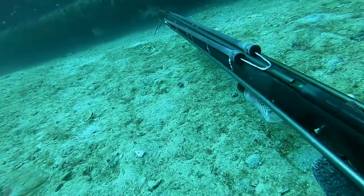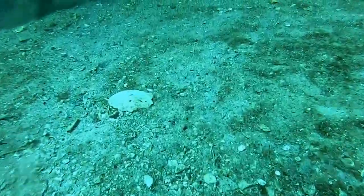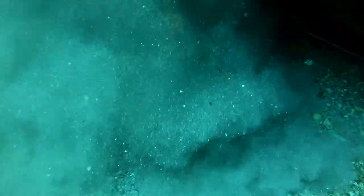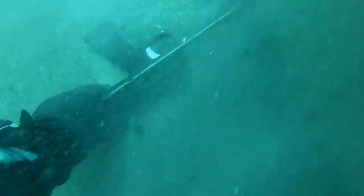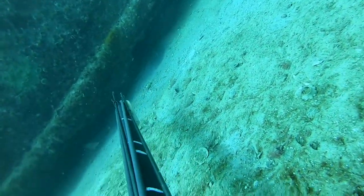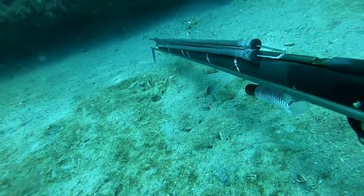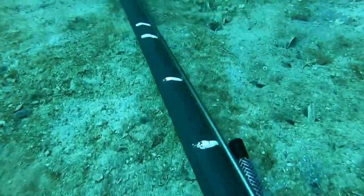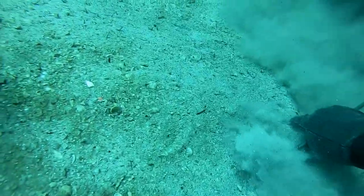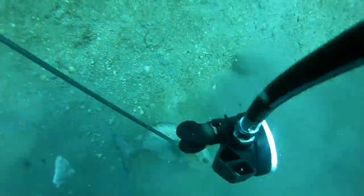Sorry about the camera angle — I had it pointing a little too low and didn't notice. Here's another mangrove snapper on his way to the dinner table.